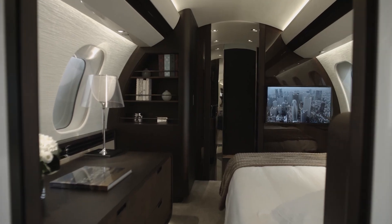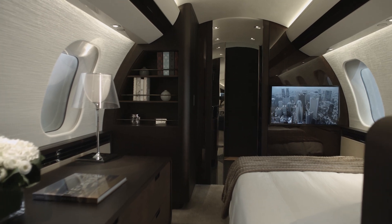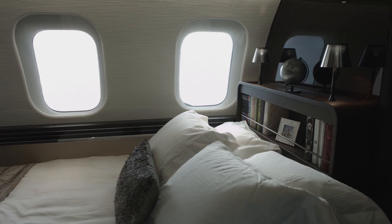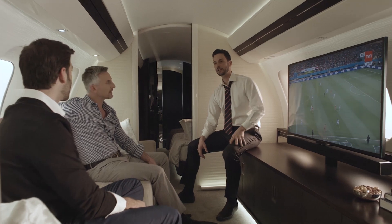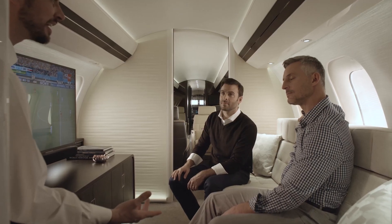Some people like a cozy bed to snuggle up into, and that's important for sleep. Because of the size of this plane, you can outfit a full dedicated master suite bedroom with a bed as well. Between that and how the pressure makes you feel like you're not far off the ground, this is why it's one of the best cabins for well-being.